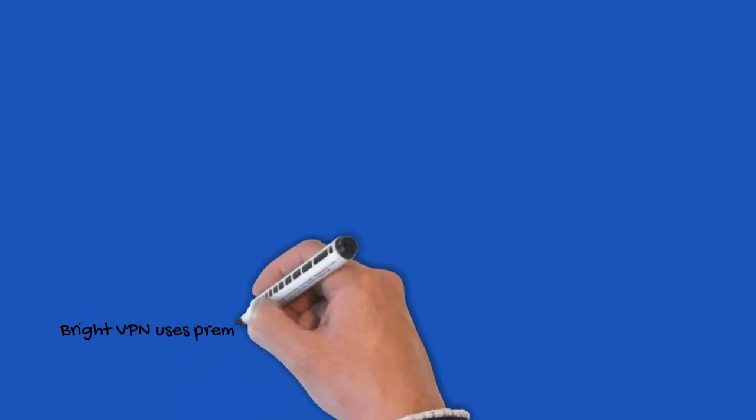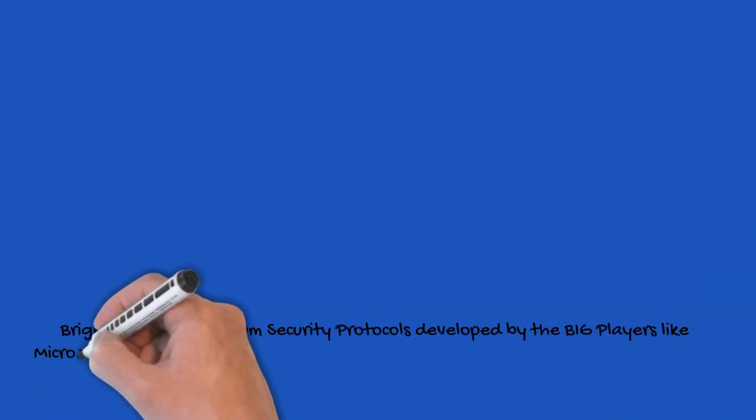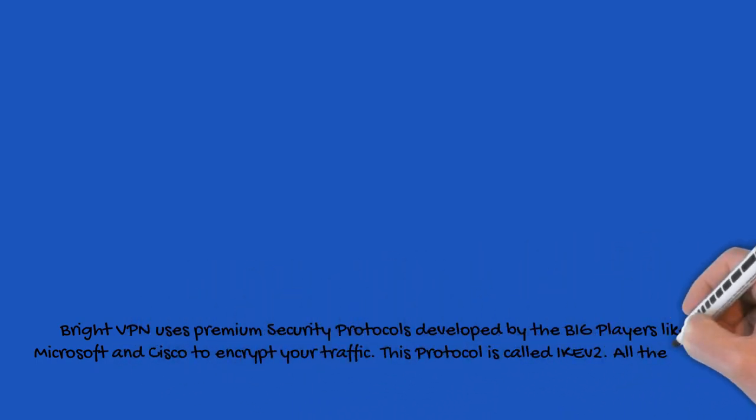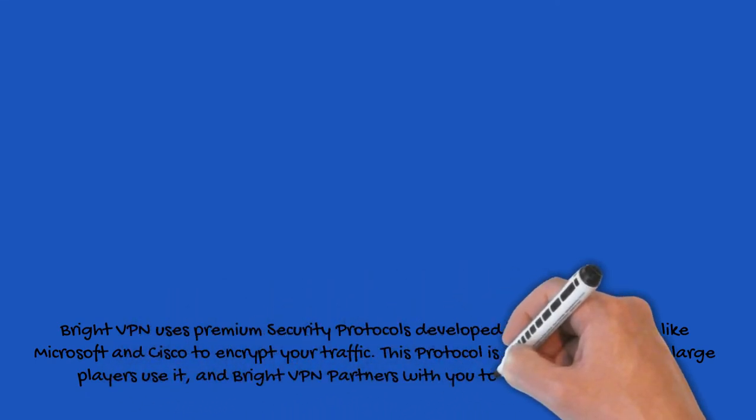Bright VPN uses premium security protocols developed by big players like Microsoft and Cisco to encrypt your traffic. This protocol is called IKEv2. All the large players use it, and Bright VPN partners with you to provide it for free.